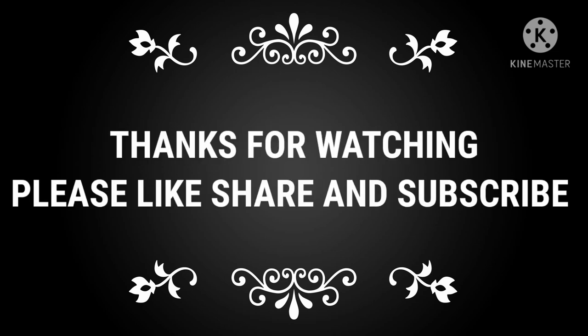Hope you all have enjoyed the session. Thank you! Thanks for watching. Please like, share, and subscribe.